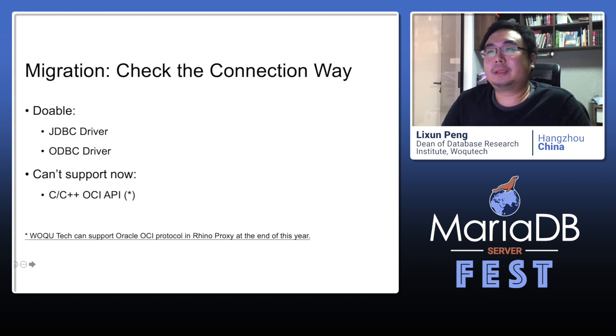Let's look at these steps one by one. First, check the connection method. If the application is connecting to Oracle via JDBC or ODBC, then it is doable — we need only replace the JDBC driver with MariaDB. But if the application is using native C OCI library, then we have no way to replace it now. The good news is that Watchtech will support Oracle OCI protocol in their Rhino Proxy product by the end of this year.